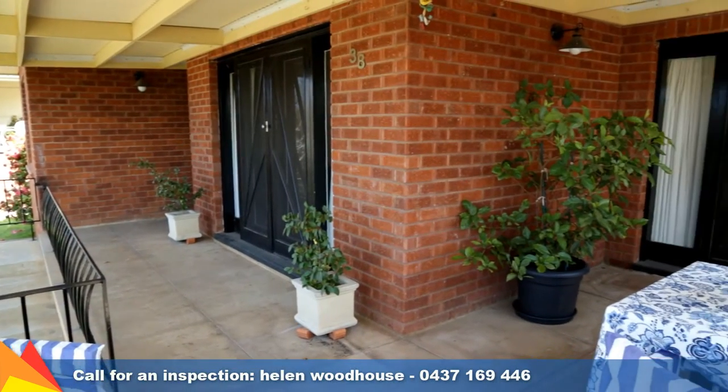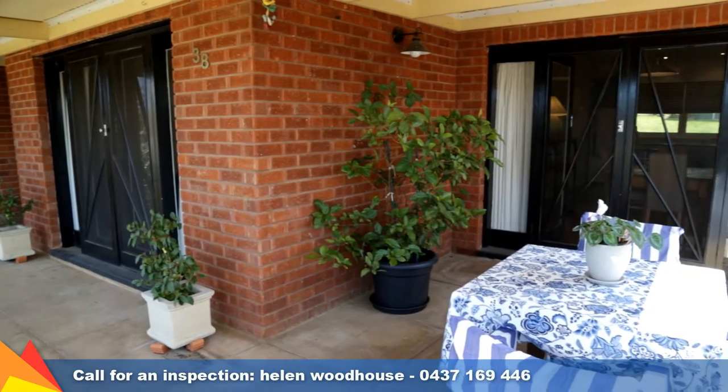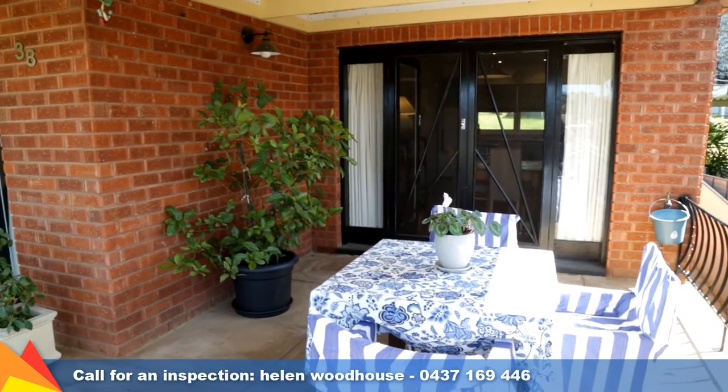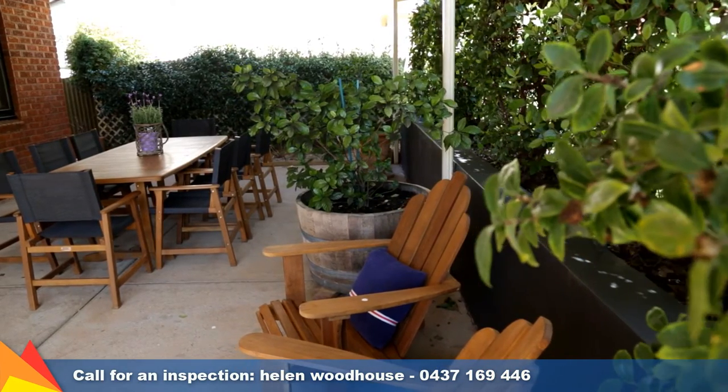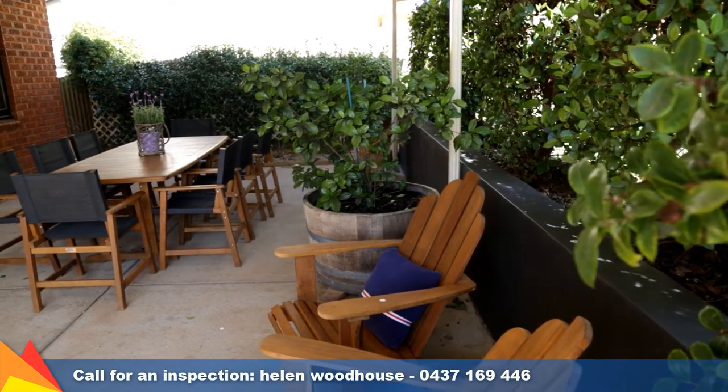You are spoilt for choice when it comes to entertaining. You can enjoy the views over Keringal from this front balcony, or cook up a storm on the barbecue under this generous covered entertaining area overlooking the rear yard.